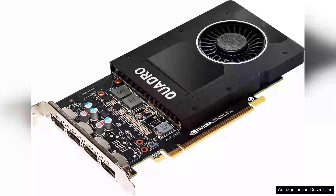The Nvidia Quadro P2000 is a powerful workstation graphics card that caters specifically to professionals in fields such as CAD, 3D modeling, and visual effects. With 5GB of GDDR5 memory and a 160-bit memory interface, the P2000 provides a balanced blend of performance and efficiency for demanding applications.